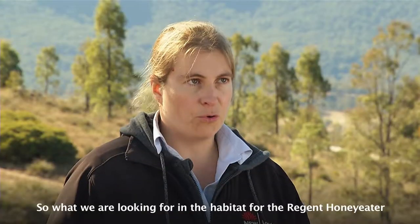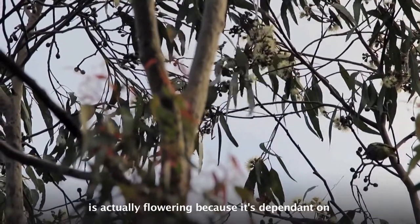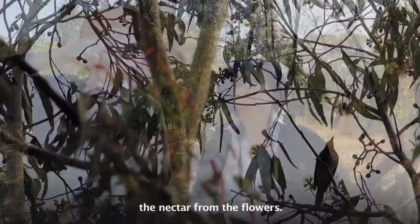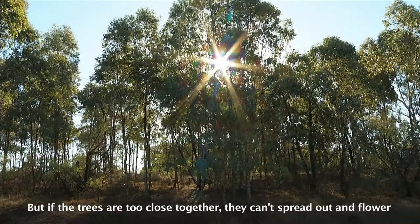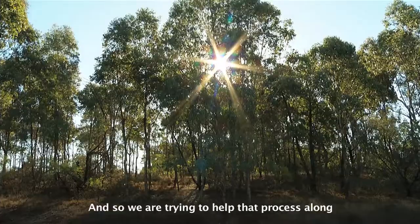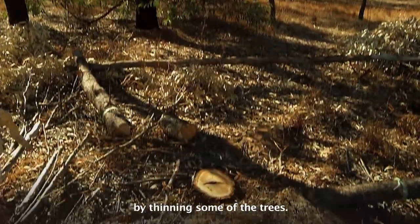What we're looking for in the habitat for the Regent Honeyeater is actually flowering, because it's dependent on the nectar from the flowers. But if the trees are too close together they can't spread out and flower like a good tree should, and so we're trying to help that process along by thinning some of the trees.